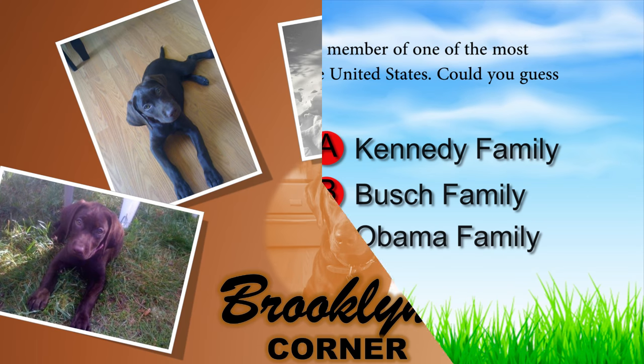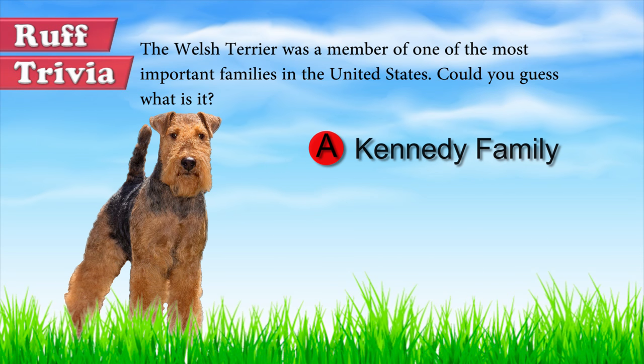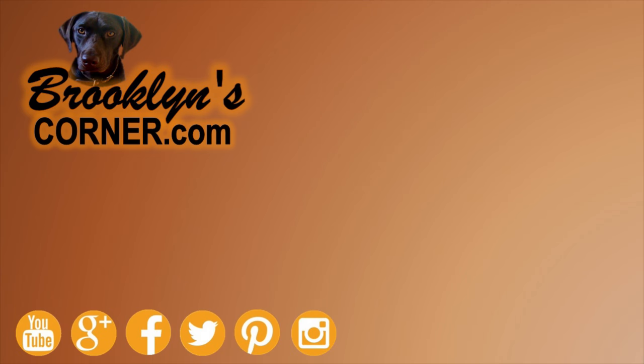Let's get back to the answer to our rough trivia question. Caroline Kennedy had a Welsh Terrier named Charlie. That does it for the Welsh Terrier. If you enjoyed this Dog Facts 101 video, be sure to subscribe and paw that thumbs up button. Then go ahead and check out some of our other videos or fan activities on our website. Thanks for watching and we'll see you soon!